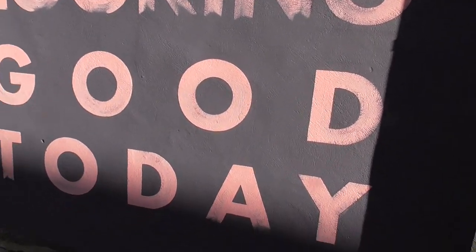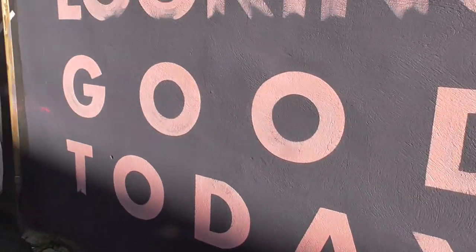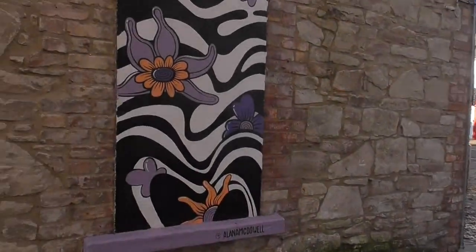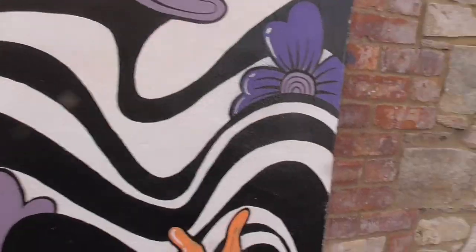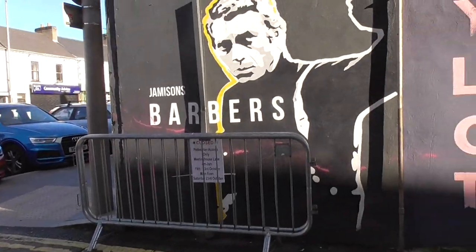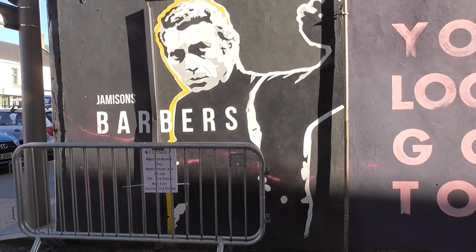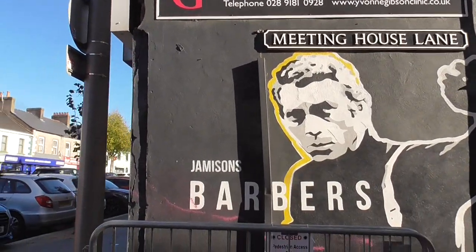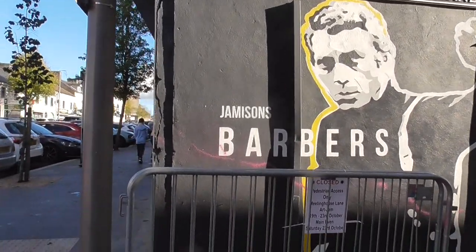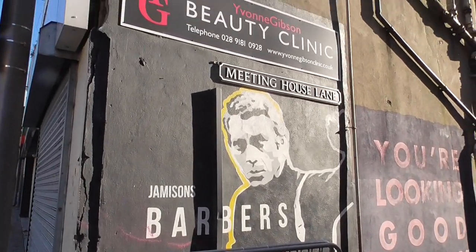And you're looking good today — yes, I'm looking good today. So this is by Sue Siegluke, or something. Alan McDowell. Nice little piece. And here's one advertising Jameson's Barber, and it's got Steve McQueen from Bullitt in it — one of my favourite actors, from The Great Escape. Steve McQueen, died too young.